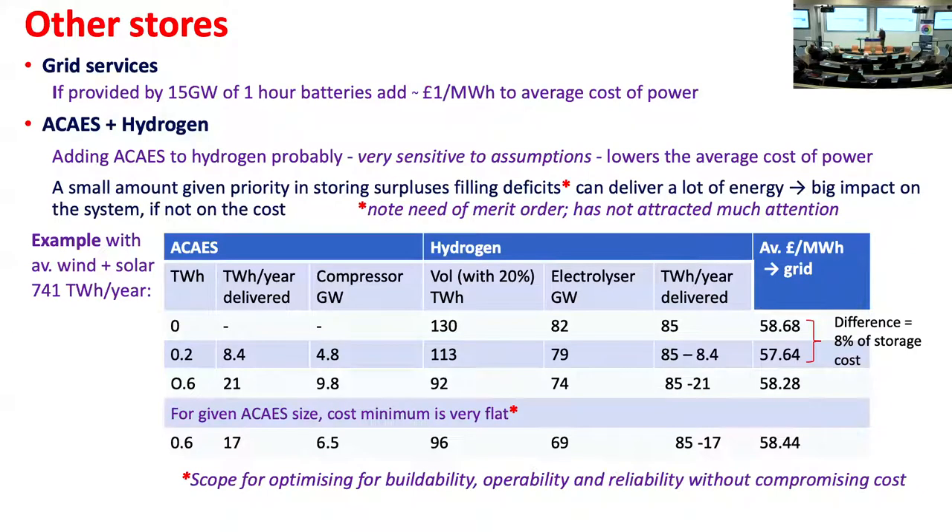What if you add other stores? You need something for grid services. With 2050 battery cost projections, if you had 15 gigawatts of one-hour batteries it would add about a pound per megawatt hour — necessary but not huge. Adding compressed air alongside hydrogen probably reduces cost, though both costs are very uncertain. Interestingly, even a small amount of compressed air, given priority in storing surpluses and filling deficits, has a huge effect on the system.